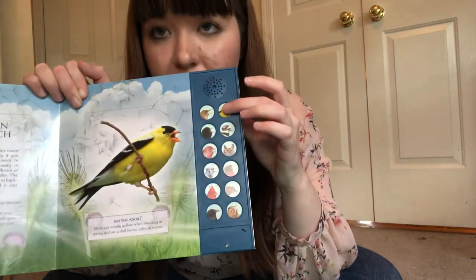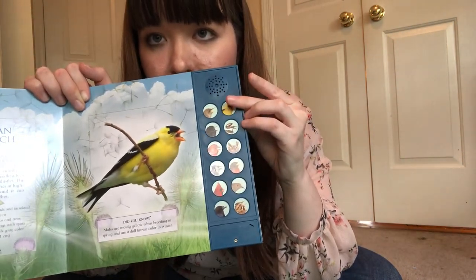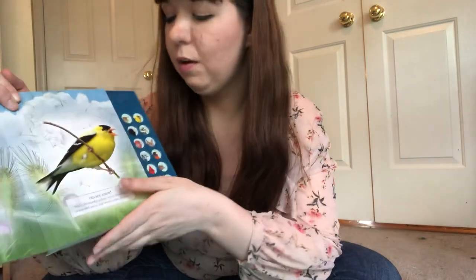Let's listen to the American Goldfinch. That's pretty. Okay, next one.